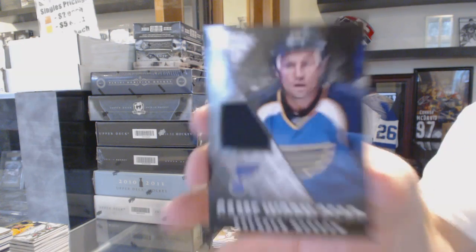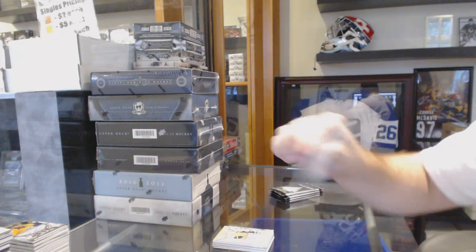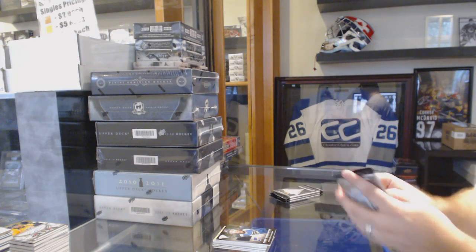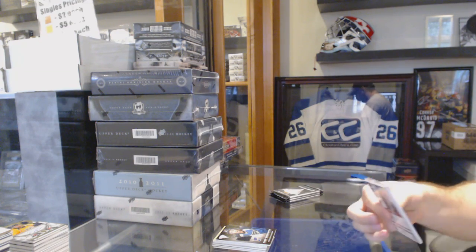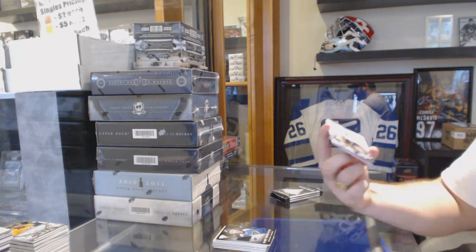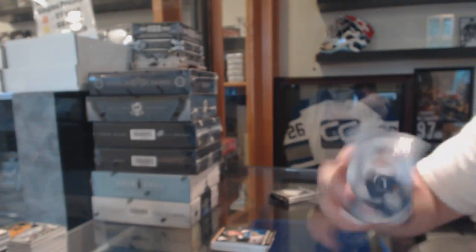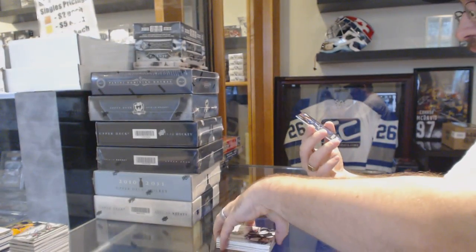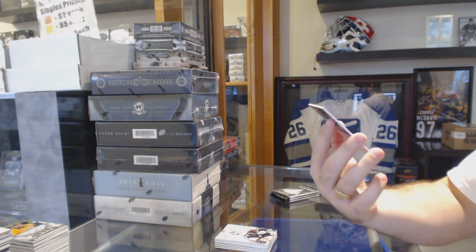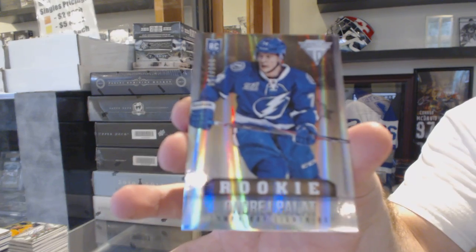We've got for the St. Louis Blues game-worn gear, Brendan Morrow. We've got a Titanium Reserve autograph of Jonathan Marchessault for the Columbus Blue Jackets. And we've got a number-to-100 drop position parallel rookie for the Tampa Bay Lightning, Andrei Palat.